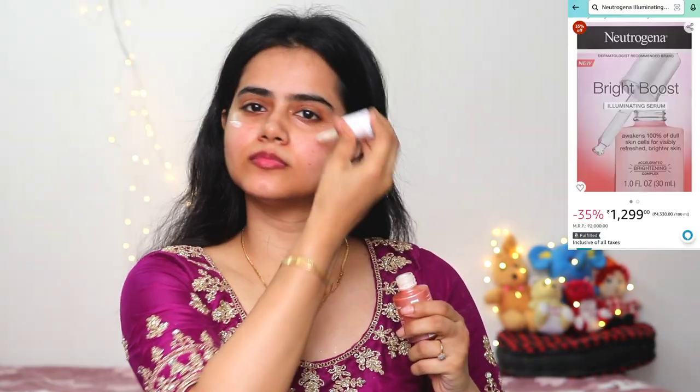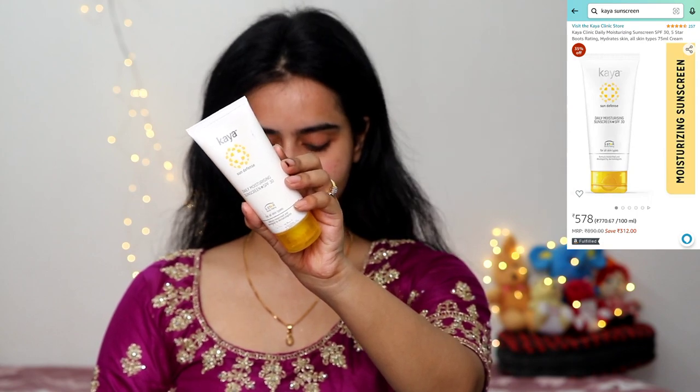Before I started makeup, I rubbed ice cubes on my skin — you can put it on a tissue paper first or apply it directly on your skin. I rubbed two ice cubes. It was very refreshing, and I heard that it closes the pores so makeup glides on and sweat is reduced. Then I used Neutrogena Bright Boost Illuminating Serum. This makes my skin so glowy and dewy, and it's very hydrating. I applied everything on my neck too. Then I applied Kaya's Moisturizing Sunscreen on my hands and all exposed parts.